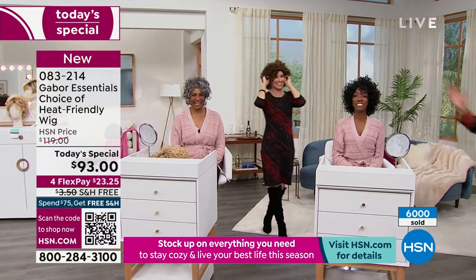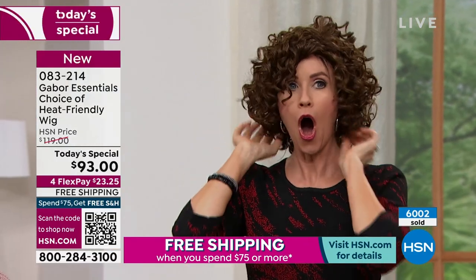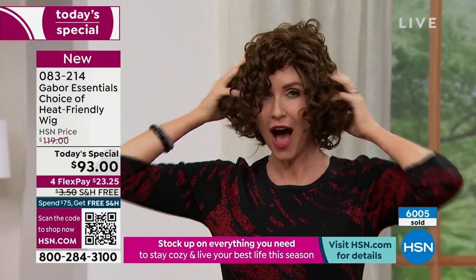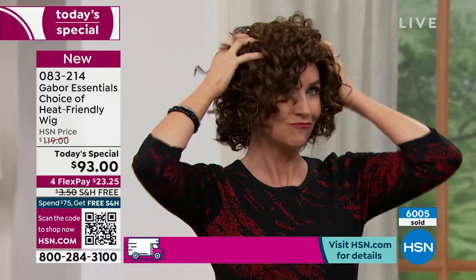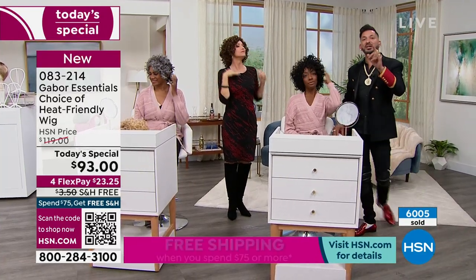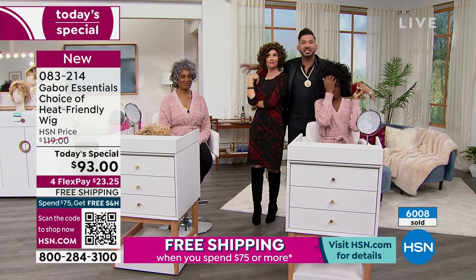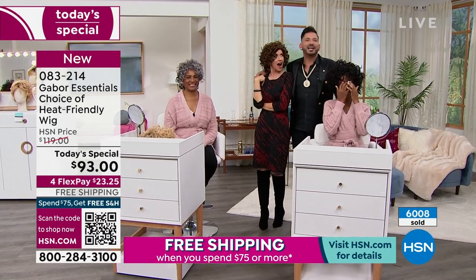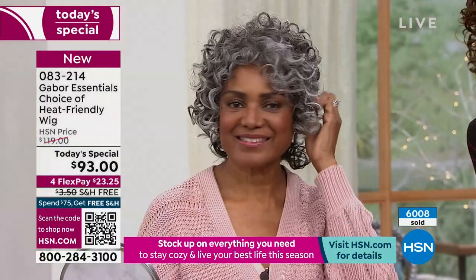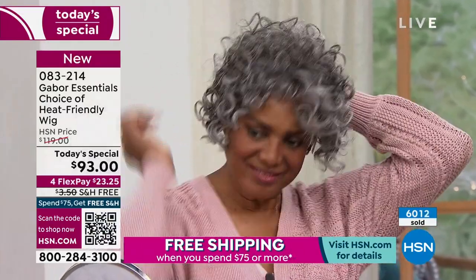I'm going to genuflect — I already got down on one knee on Christmas when I proposed. But I am telling you girls, you are amazing and beautiful. When you get Gabor home, there's nothing you can't do. You can go to Christmas Eve, New Year's Eve, Hanukkah parties. Or you can just wake up every day and go to work, Zoom, be the grandmother, the mother, the daughter — whatever. These five styles are for everyone.